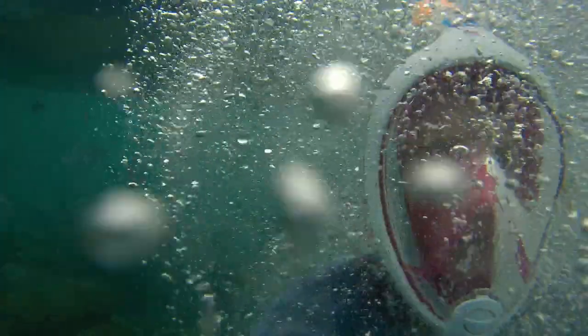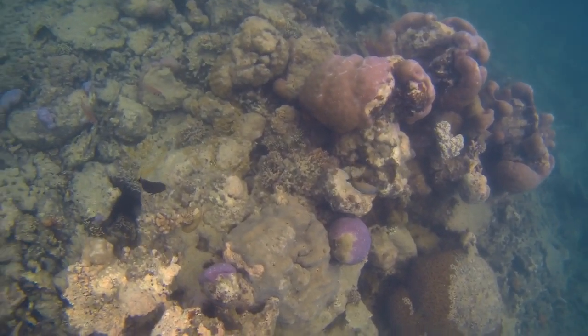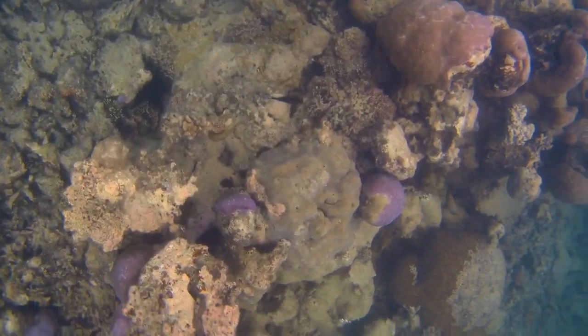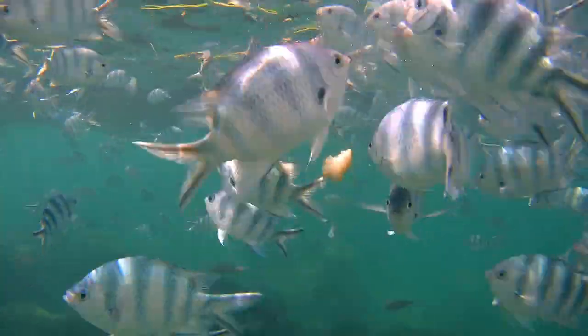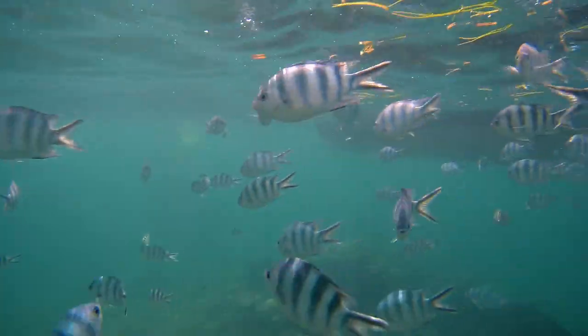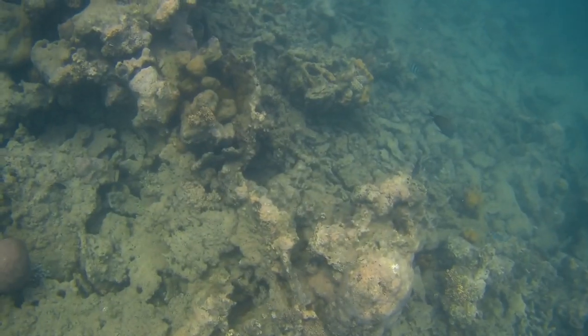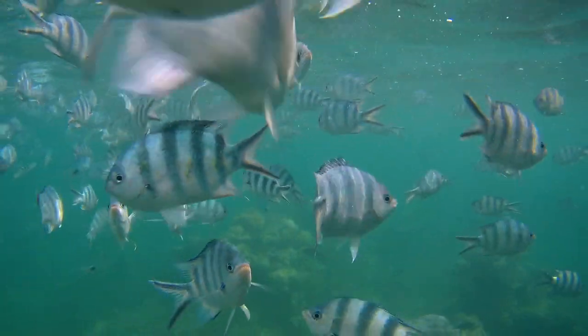On the way there's a snorkeling spot called the Aquarium, but be warned — I was a little bit frustrated, a little bit devastated with the way it looks, because us humans we've been just completely damaging the corals for years. Most of it is dead, but there's still a lot of fish.